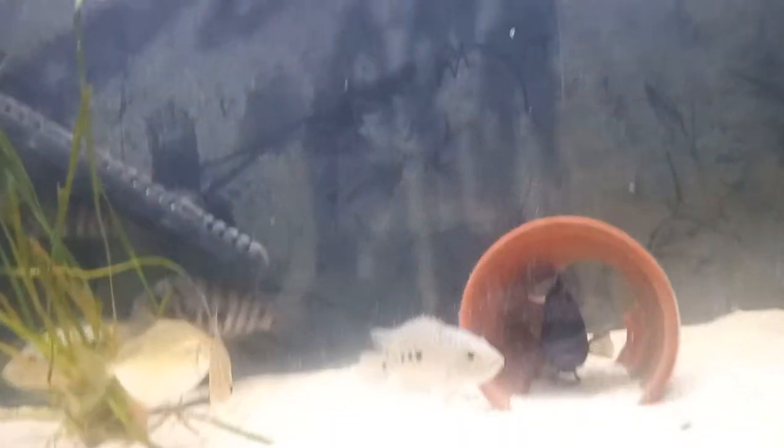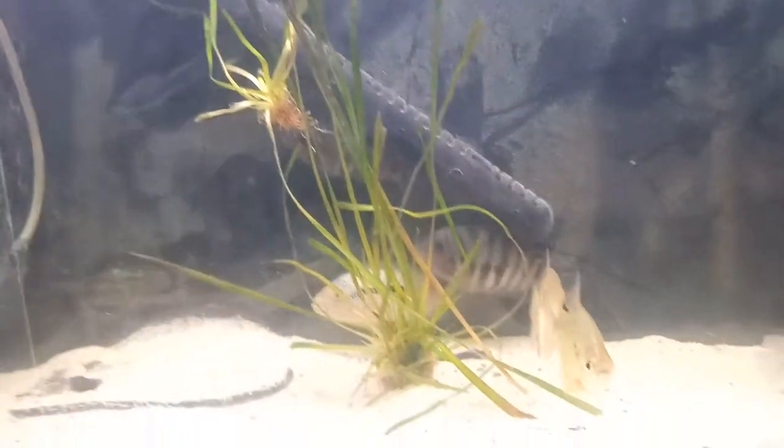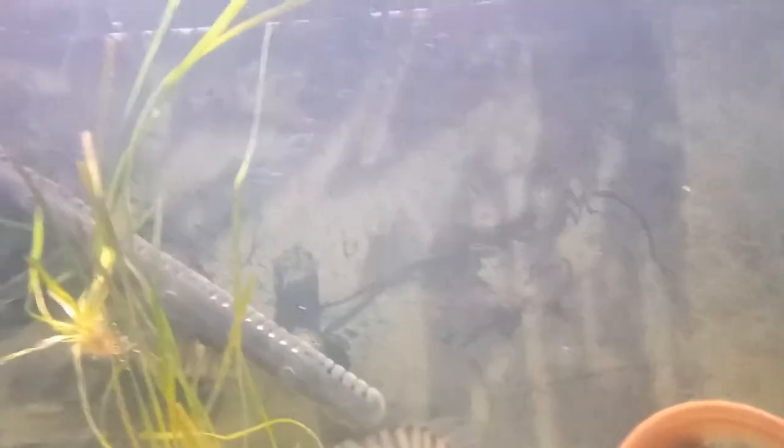So yeah, that's about it for the parameters I like to keep. I put a couple of plants in there to give aeration and reduce the ammonia — but that's more because of the stingray, given that stingrays produce a lot of ammonia.